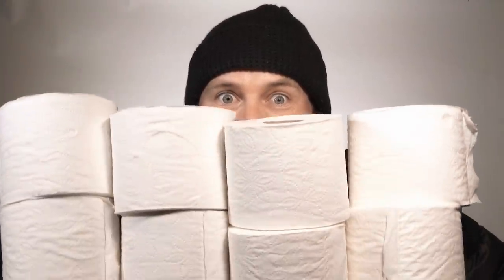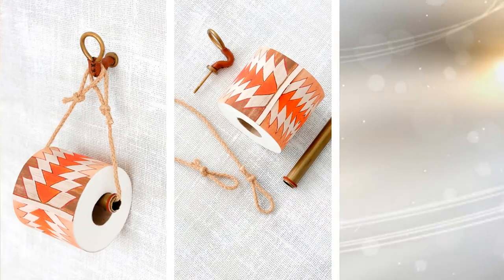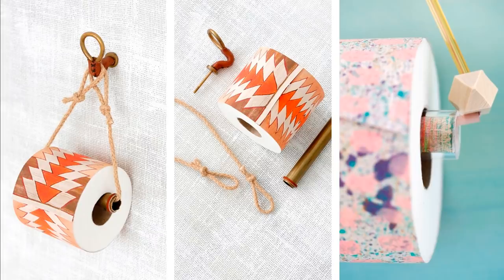6. Make Your Toilet Paper Roll Stand Out. Who says your toilet paper has to be that boring? You can do something about it. With a variety of toilet paper holder options available, you can easily update the color and design of your holder.